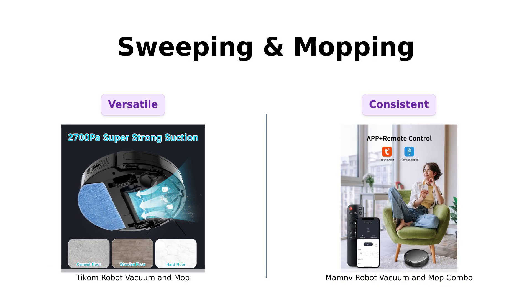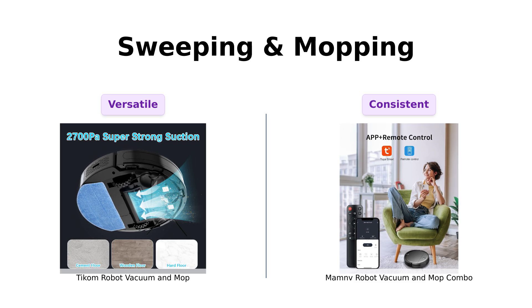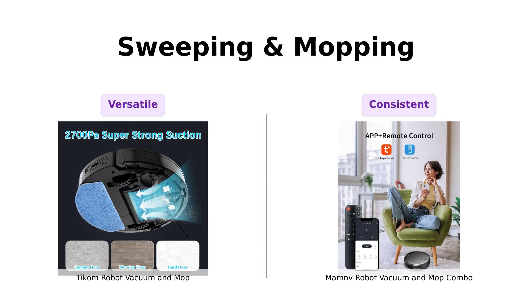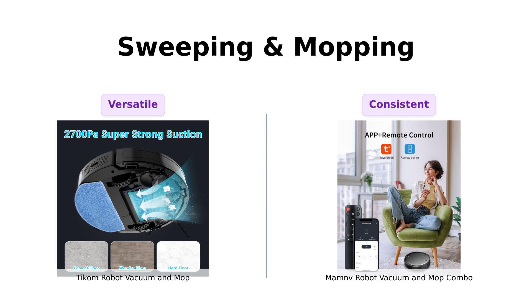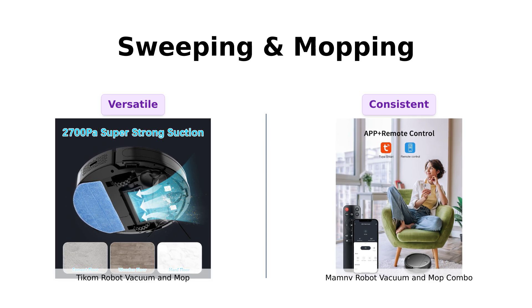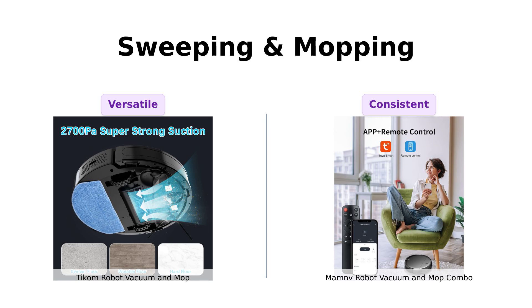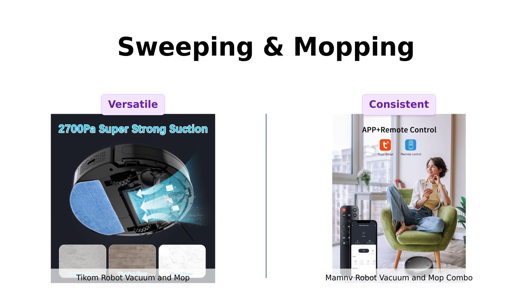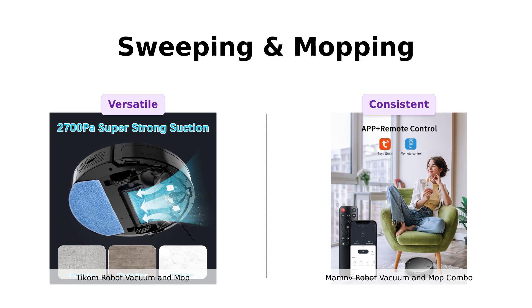Both of these little guys are two-in-one sweeping and mopping champs, but they've got their own special moves. TICOM boasts an electronically controlled water pump with adjustable three-level water output — it's like having a tiny water sommelier in your house. ManMov, on the other hand, has a 230 milliliter electric control water tank that ensures even penetration. According to reviews, TICOM's adjustable water output is particularly praised for its effectiveness on various floor types, while ManMov's even water distribution is loved for its consistency.